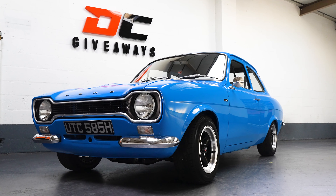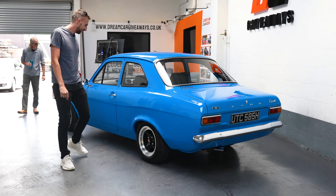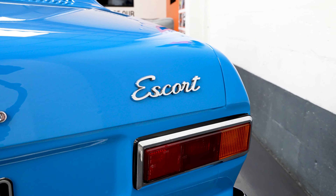There we go. That's the baby, innit? There's your escort. Do you have many tickets on it? Just the one. Just the one ticket, yeah. That's all it takes. You need the one, don't you? Lucky guy.